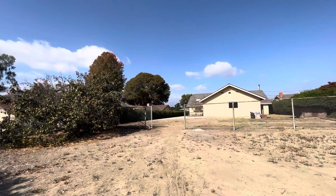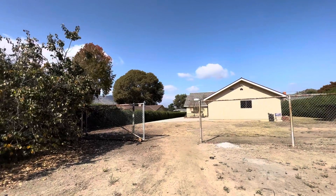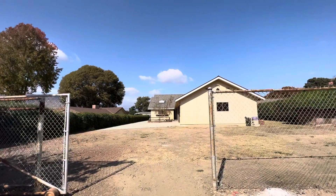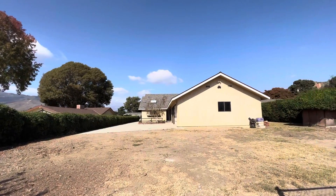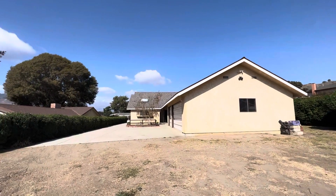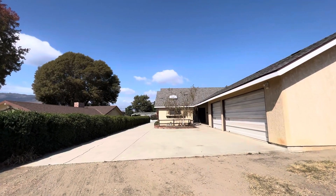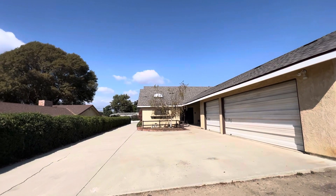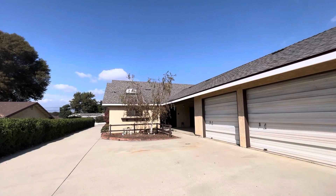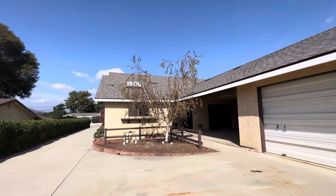There's so much potential — let's think of all the things you could do back here. Pool, RV storage, boat storage, shop — you could put a tennis court or a basketball court, some sort of outdoor fitness studio. You could do a large garden, and because it's zoned rural, you might be able to get some animals.